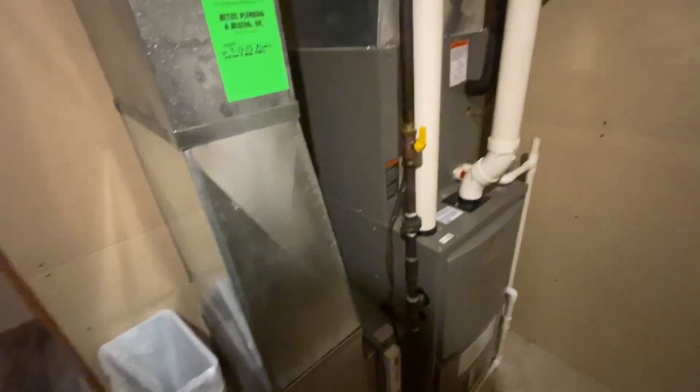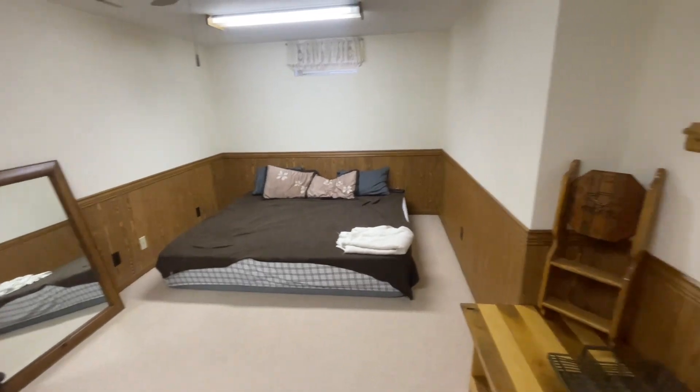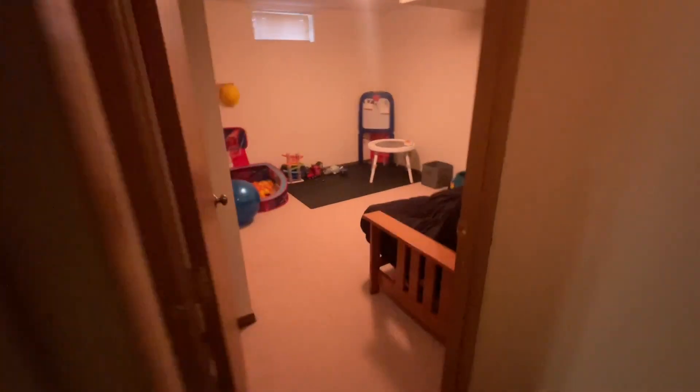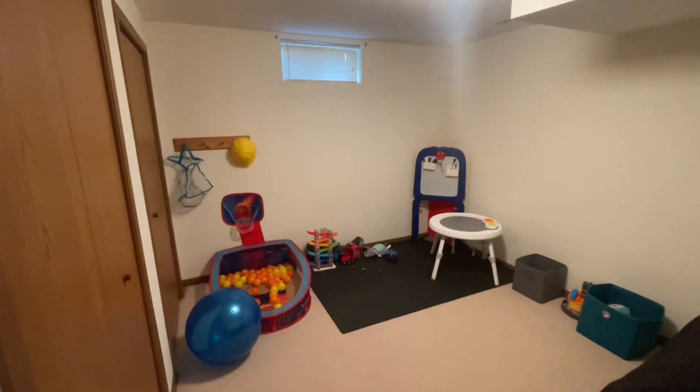There's a gas hot water heater and a Lennox furnace that has been updated since the home was built in the 90s, plus central air. There are two really good sized rooms with double closets. They do have a small window but they are not egress windows — however, you definitely could put egress windows in, as there's plenty of room on the outside, and you could have two more bedrooms.